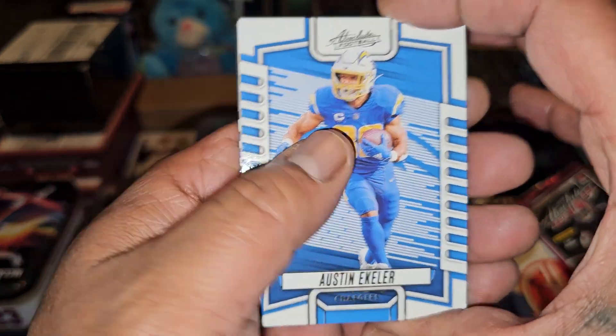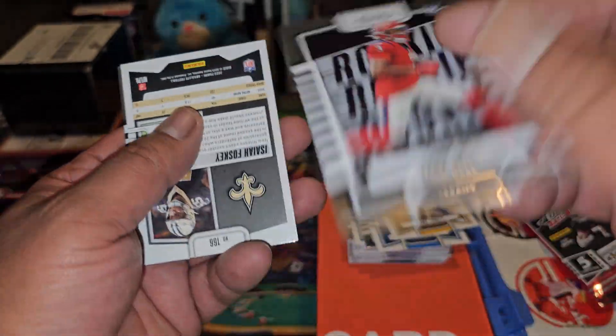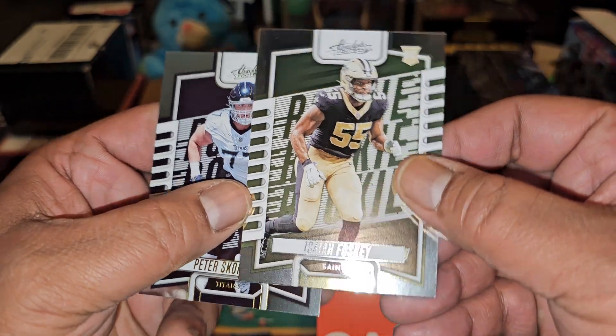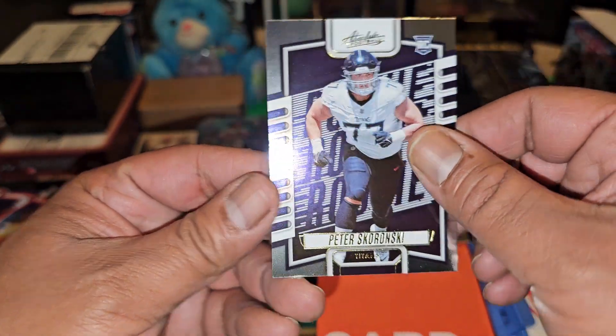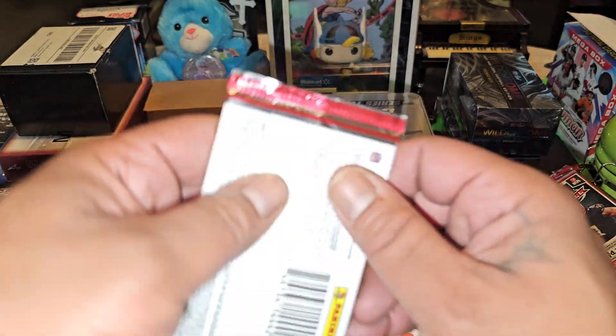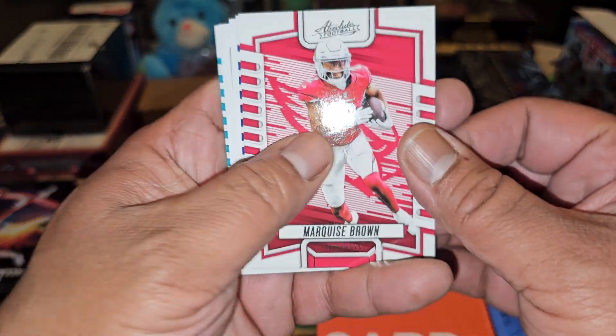Austin Eckler — he plays for my Eagles now, I can't believe it, it's weird. Tank Dell. Isaiah Foskey. And Peter Skornowski rookie — big lineman, big boy. Marquise Brown.